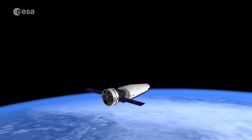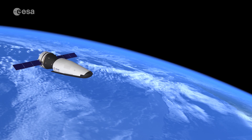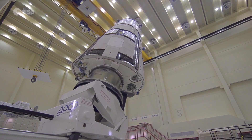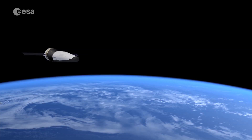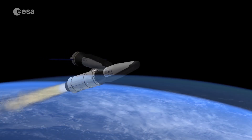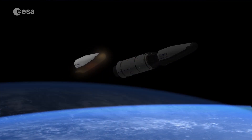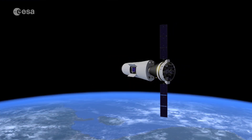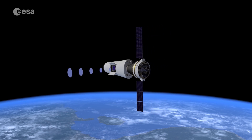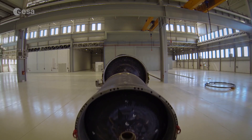Another exciting and innovative ESA project for space transportation is SpaceRider. It builds on the experience of the Intermediate Experimental Vehicle, IXV, which made a successful flight in 2015. SpaceRider should provide Europe with its first reusable space transportation system. This unmanned orbital vehicle will use Vega C to get into orbit and will be able to return safely to Earth after its mission. It can be used for experiments in microgravity, in-orbit validation of new technologies, deployment of small satellites and more.